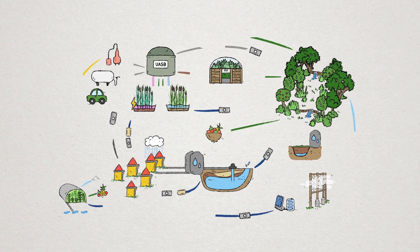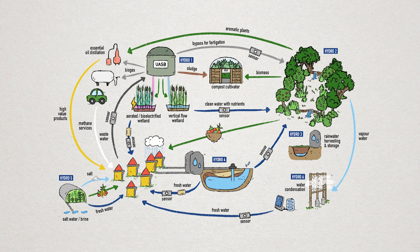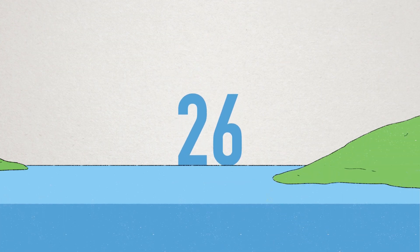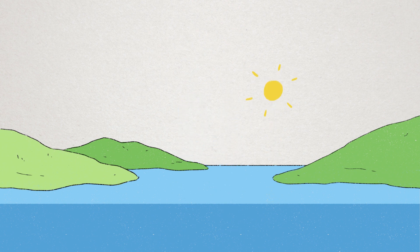All our systems are circular, creating holistic regenerative solutions that can be customized and integrated to local needs. This is our journey, for now.